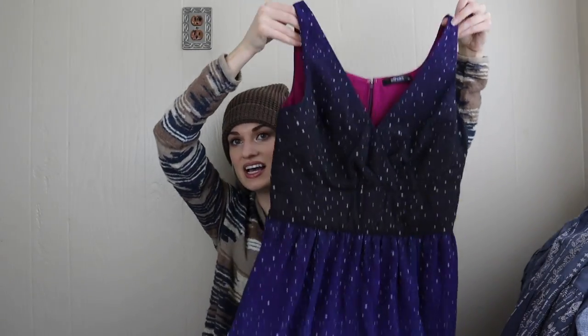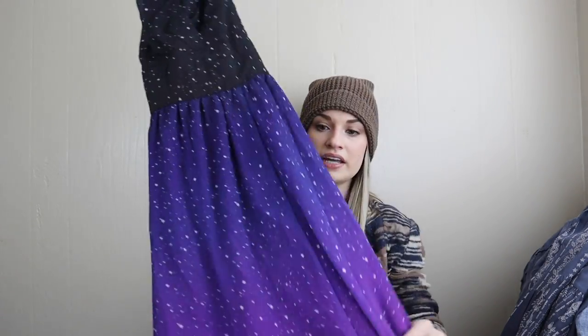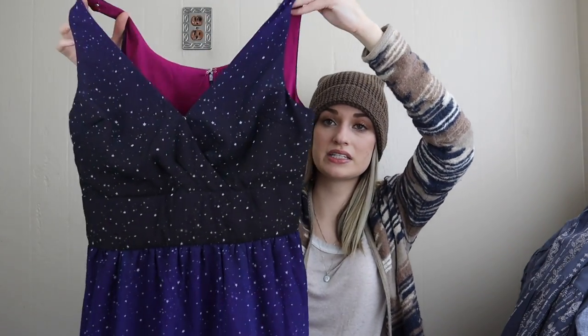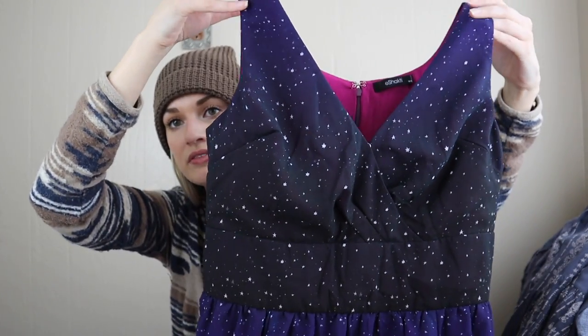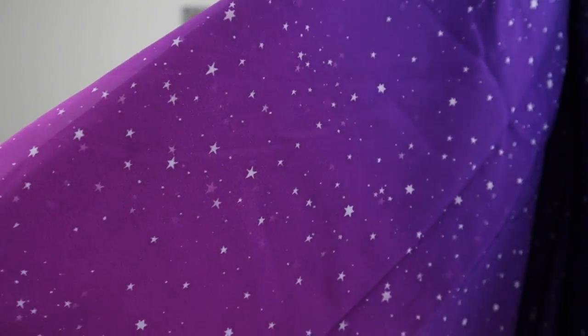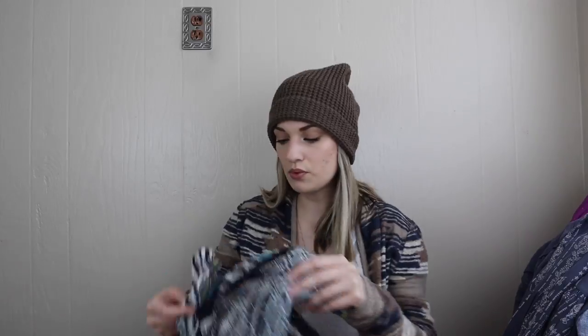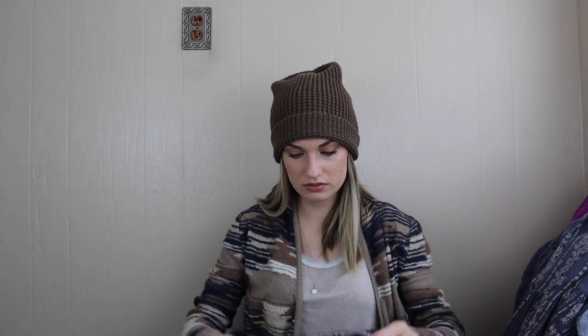Next up we have another dress by the brand iShakti, size 8. I mainly picked this up because of the print — anything with stars or celestial prints sells great. Really pretty, with a flattering banded waist chest. It's like the night sky with an ombre kind of base color. Zips in the back.